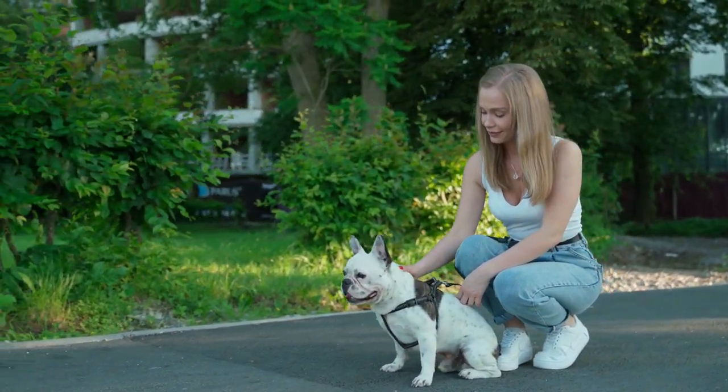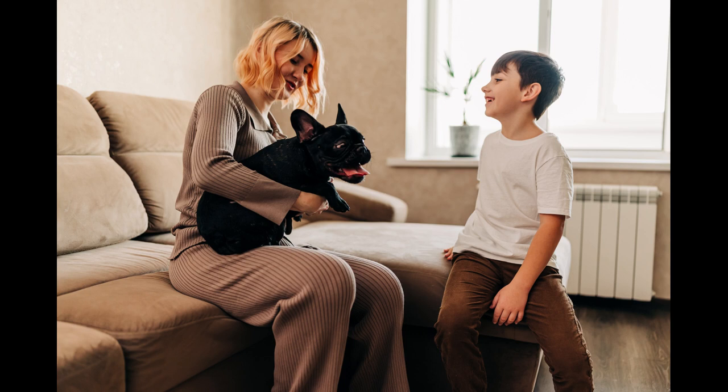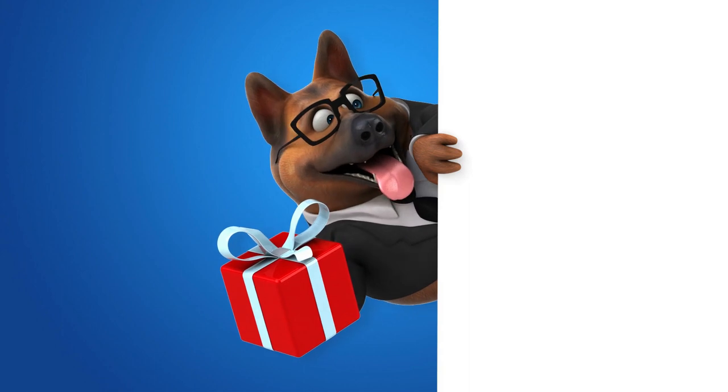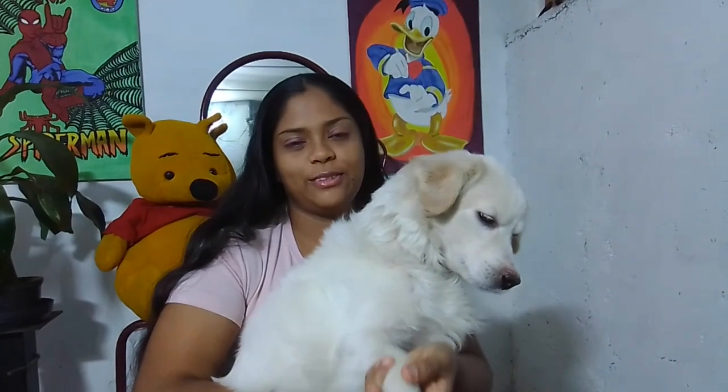In conclusion, the French Bulldog is a charming dog breed that has won the hearts of many people around the world. They are friendly, loyal and full of personality, which makes them excellent companions for homes of all kinds. However, it is important to note that French Bulldogs have special care needs, such as respiratory and skin issues, so it is critical to ensure that they are given proper care to keep them happy and healthy. We hope this video has helped you get to know the French Bulldog better and inspired you to consider adopting one of these wonderful dogs in the future. Remember that with love, patience and good care, a French Bulldog can be a wonderful addition to your home. Thank you for watching and don't forget to like and subscribe to our channel for more content about dogs and other pets. Until next time!